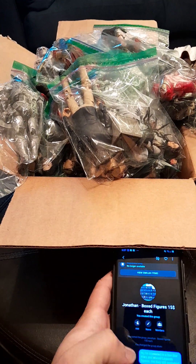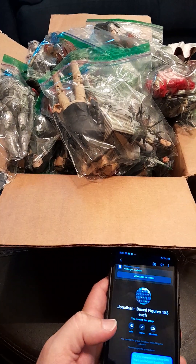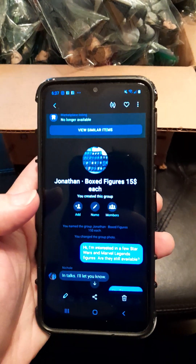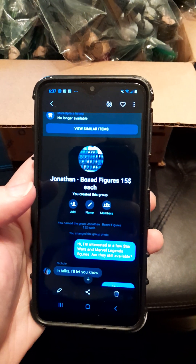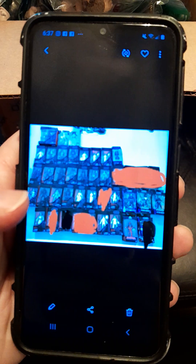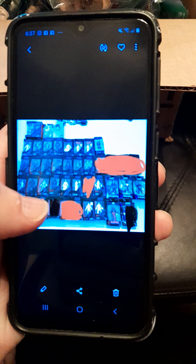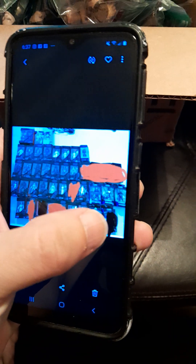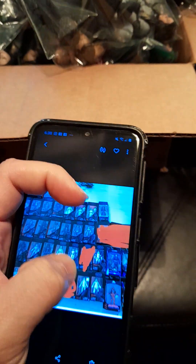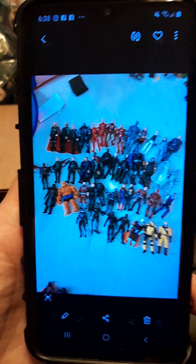Jonathan here with Collectibles to Astonish. I have a Marvel Legends Facebook haul of action figures. I ended up contacting this person through Facebook Marketplace — they had originally a listing for boxed figures of Star Wars Black Series and Marvel Legends figures, wanting $15 a piece. When I messaged them, a few had already been taken, including figures worth $35 to $100, like the old school comic-accurate Thanos. I noticed loose figures on top that didn't have a separate listing.